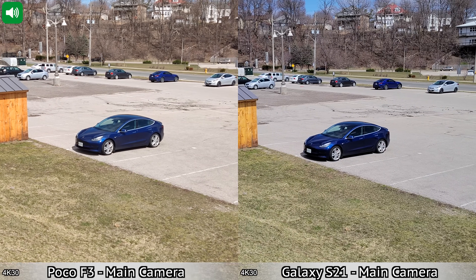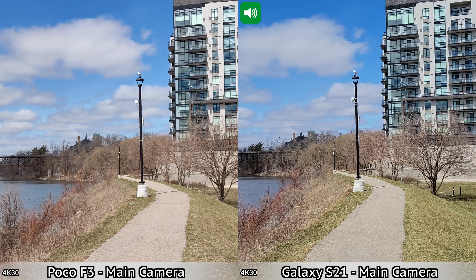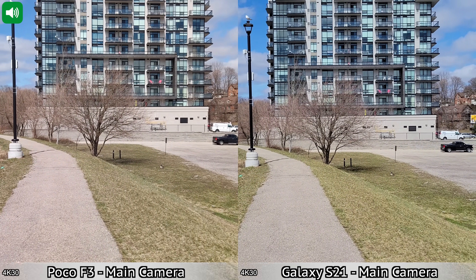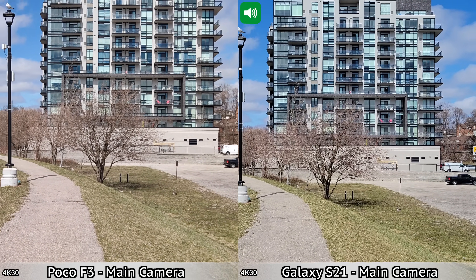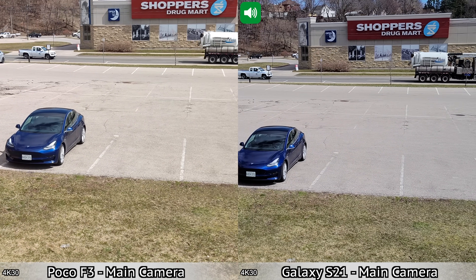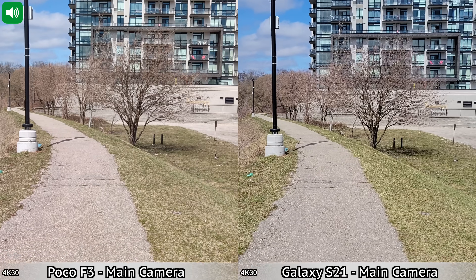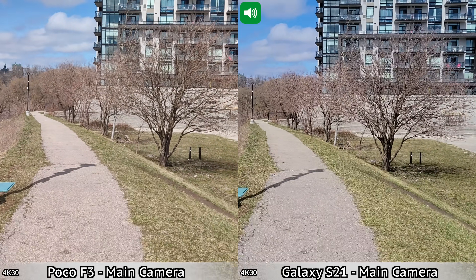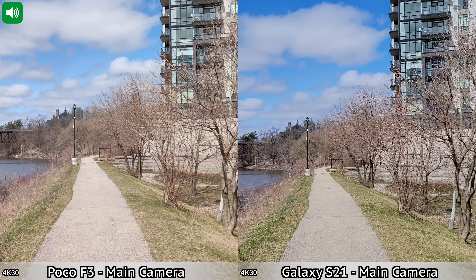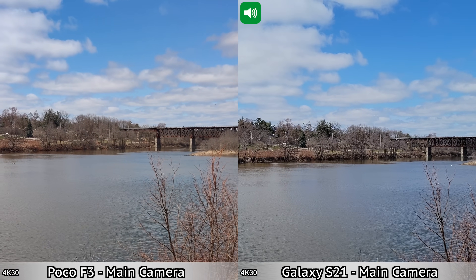We have a quick video test between the Samsung Galaxy S21 and the Poco F3. For this recording I'm using the main cameras on the back of the two devices, recording in 4K at 30 frames per second — the maximum resolution for the Poco F3. The S21 can record at higher resolutions. I'm going to stop here and pan right slowly, then slowly back left. It's a bit windy and you'll probably hear some traffic. Next we're going to run a bit so you can see how the image stabilization does while running.